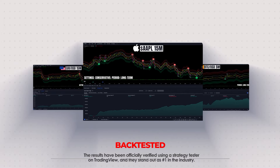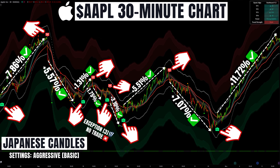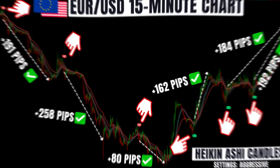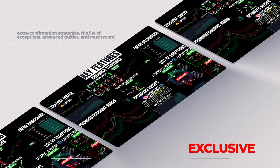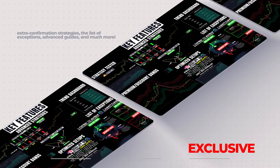QuantAlgo can be used in combination with the previously discussed indicators or on its own. This high-quality algorithm combines complex trading processes to tell you when to buy and when to sell, and can be used on any time frame for different asset classes.